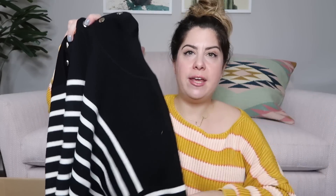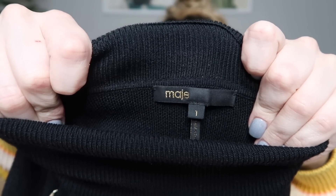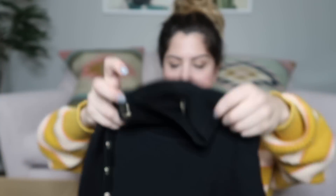We have a sweater, which is great going into fall — this feels so good. I can tell this is really nice quality. It's striped, it's got a turtleneck, and it has buttons down the sleeve. It is by Mage — a contemporary designer with amazing quality. I'll probably list this one around $65 or so. I've sold some stuff by that brand but never a sweater.